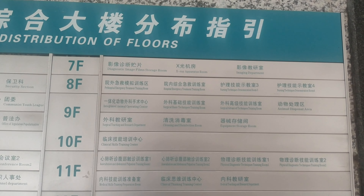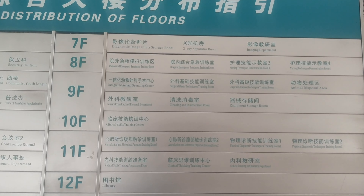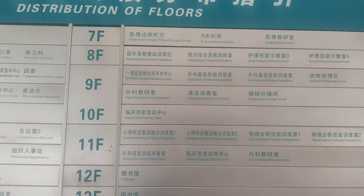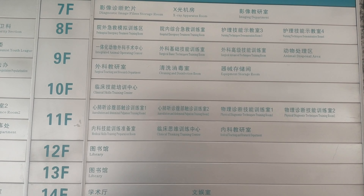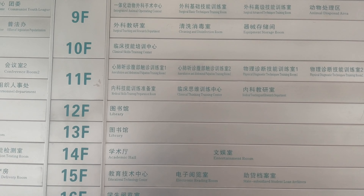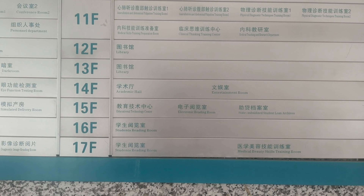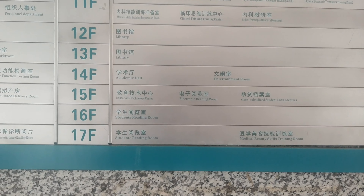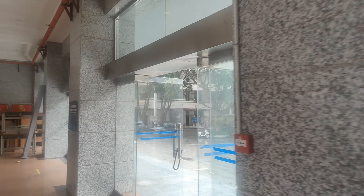Continuing up: hospital emergency treatment training room, nursing techniques demonstration room, surgical basic and advanced techniques, animal disposal area — I hadn't seen that one before — integrated animal operating centre, so that would be where they do practice on animals. Twelfth and thirteenth floor: library. Fourteenth floor: academic hall, entertainment room, educational technology centre, electronic reading room, state subsidised student loan archives. Sixteenth floor: students' reading room. Seventeenth floor: students' reading room and medical beauty skills training room. Lots and lots of different stuff happening in that building.